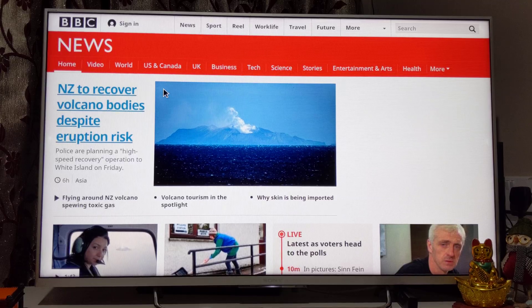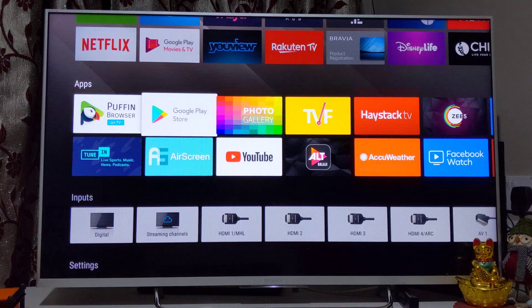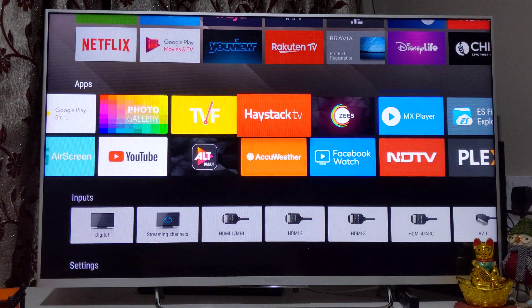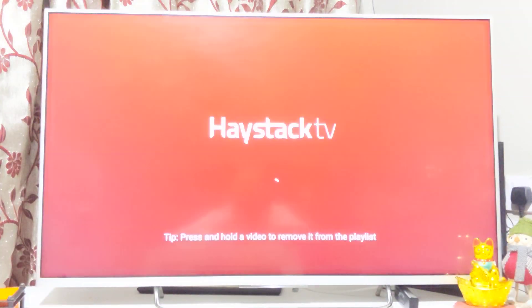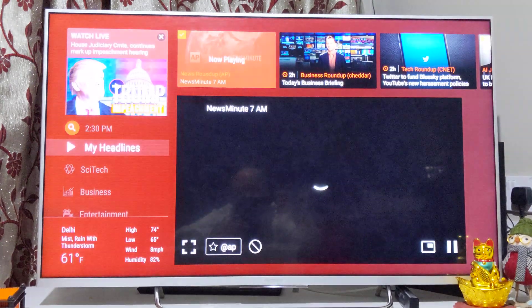Haystack TV is another one on my list — it aggregates news from different news websites and shows it all together in a single app. You can customize it based on your preferences and watch news as you want.